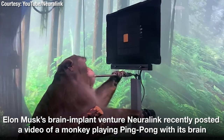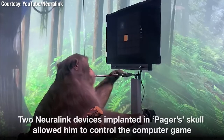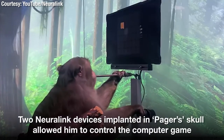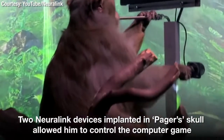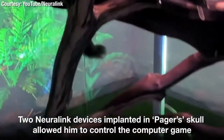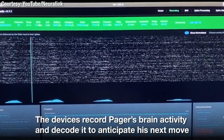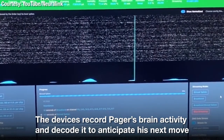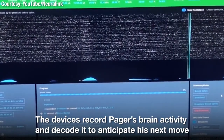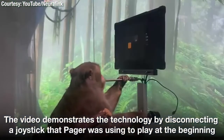First, we calibrate the decoder by recording neural activity as Pager uses the joystick to move a cursor to targets presented on the screen. As he's playing this game, we are wirelessly streaming, in real time, the firing rates from thousands of neurons to a computer. Using these data, we calibrate the decoder by mathematically modelling the relationship between patterns of neural activity and the different joystick movements they produce.